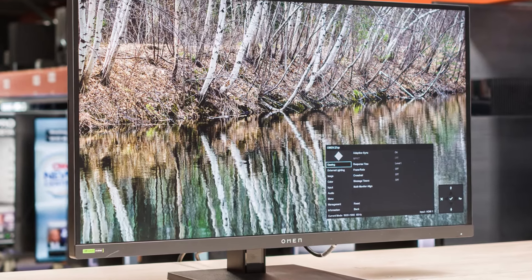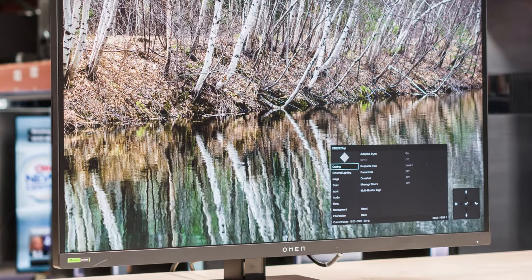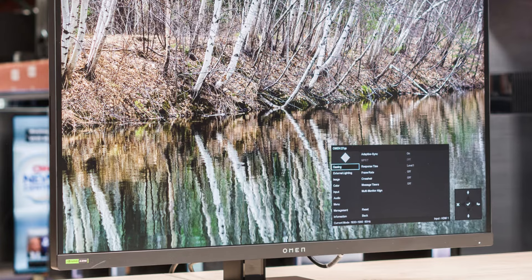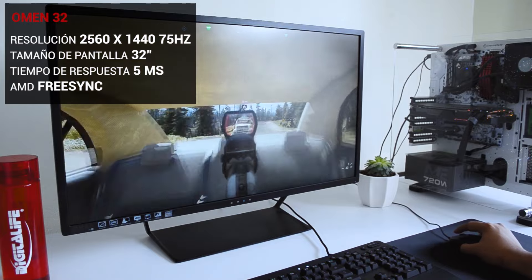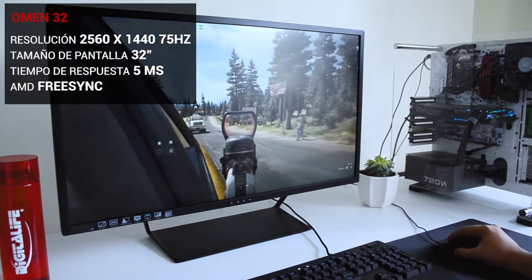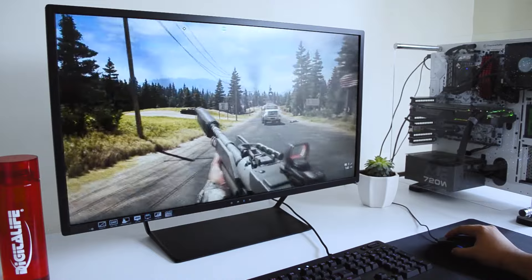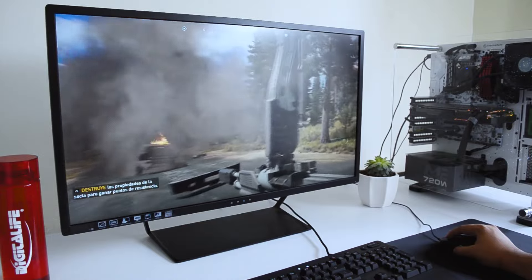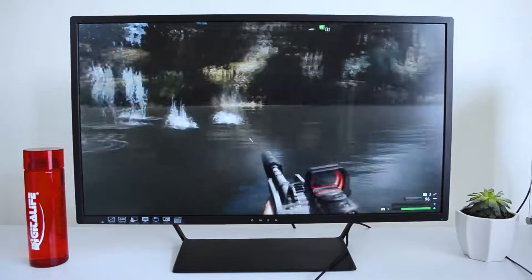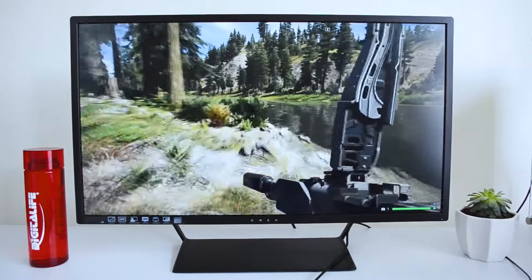The Omen monitor features a mesmerizing QHD display, offering a sweet spot between resolution and performance. With a 165Hz refresh rate and 1-millisecond GTG response time, this monitor ensures a visually stunning and ultra-responsive gaming experience that perfectly complements the PS5. The AMD FreeSync Premium technology eliminates screen tearing and stuttering, maintaining a smooth and tear-free visual experience. With 99% sRGB and 95% DCI-P3 color coverage, the HP Omen precisely recreates colors and hues that make everything feel lifelike and real.